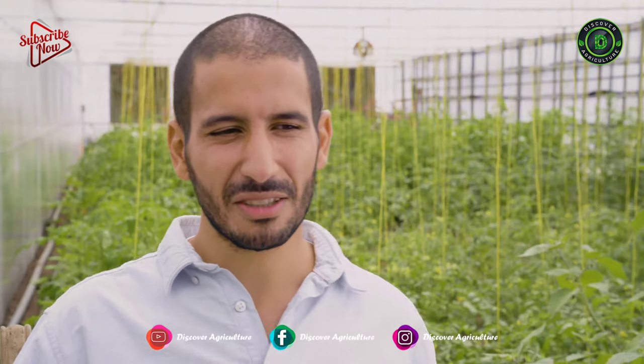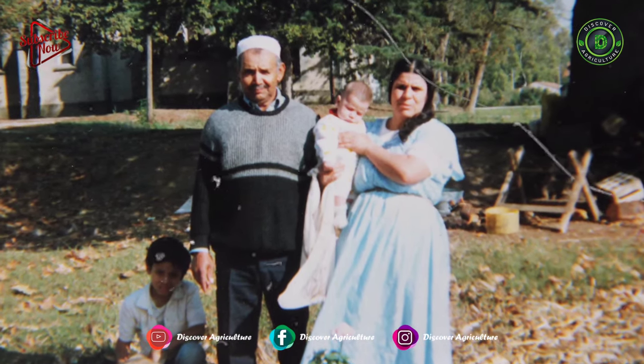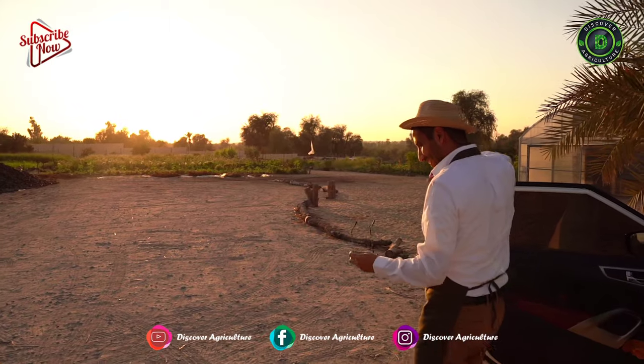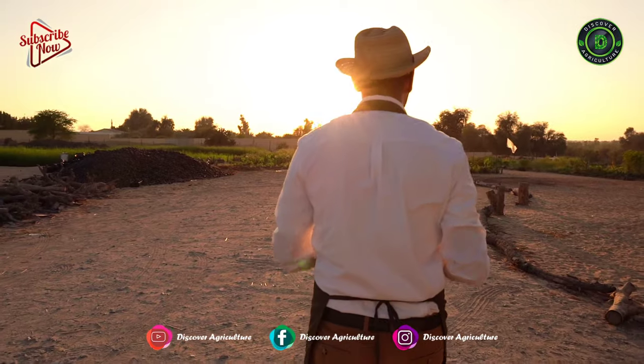My grandfather was using his own seeds in the south of France, and the climate is particularly hot and the soil is, what you can say, bad stones and sand. So it's globally similar to what we have here in Dubai.